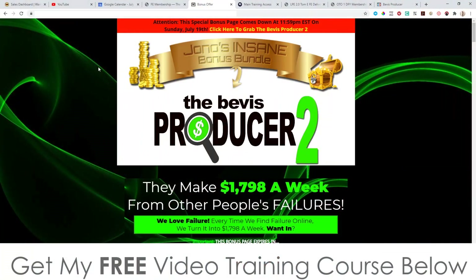I've also put together a ton of custom bonuses that I know are really going to help you out with this method. You can check those out by clicking on the link down below in the description of this YouTube video. When you click on that link it's going to bring you through to my bonus page.